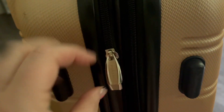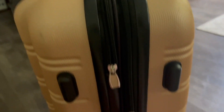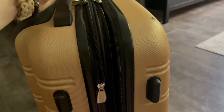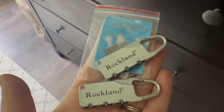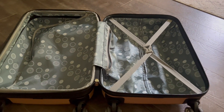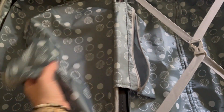They have great storage on the inside. Both of these suitcases come with TSA approved locks and they also are expandable — they have a really amazing luggage capacity. This set of luggage was exactly what I was looking for.